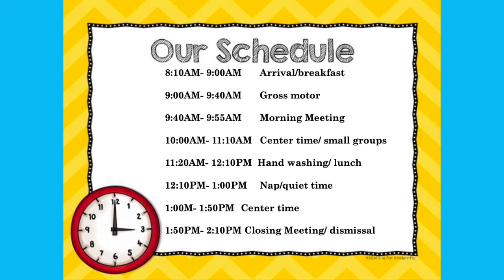Here's our schedule. From 8:10am to 9am, arrival and breakfast. From 9 to 9:40am, gross motor skills. From 9:40am to 9:55am, morning meeting. From 10am to 11:10am, center time in small groups. 11:20am to 12pm, hand washing and lunch. 12:10pm to 1pm, nap and quiet time. 1pm to 1:50pm, center time. And from 1:50pm to 2:10pm is our closing meeting and dismissal.